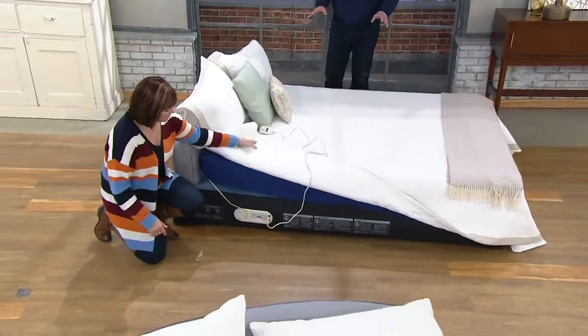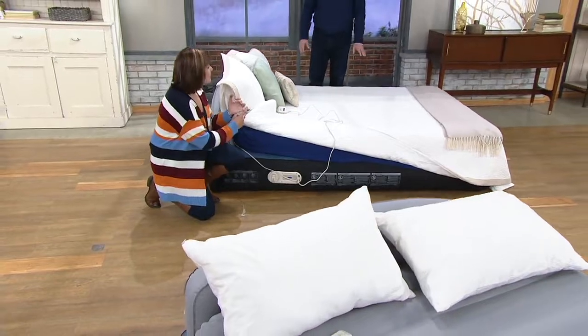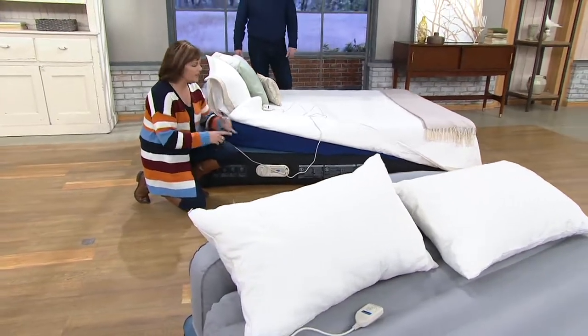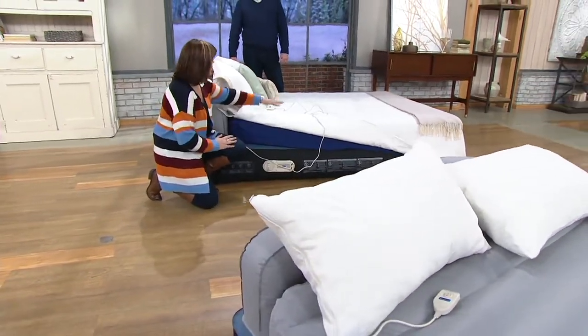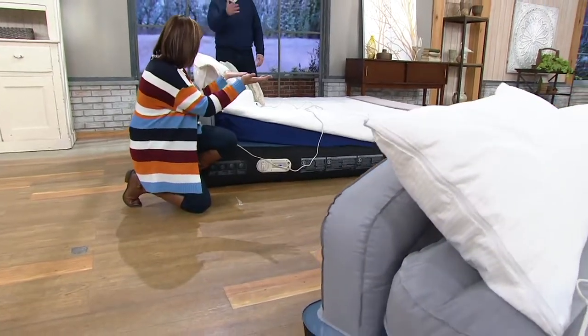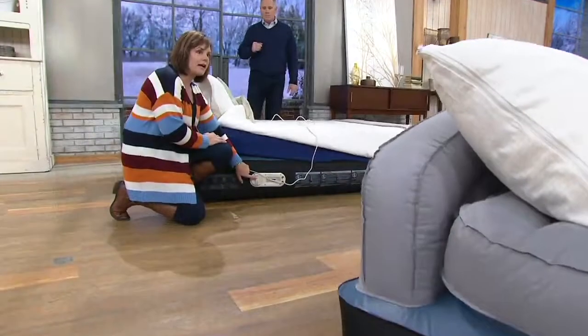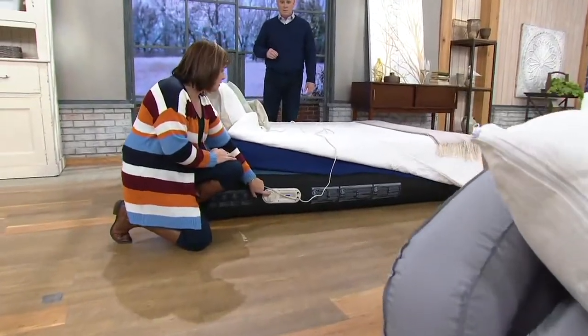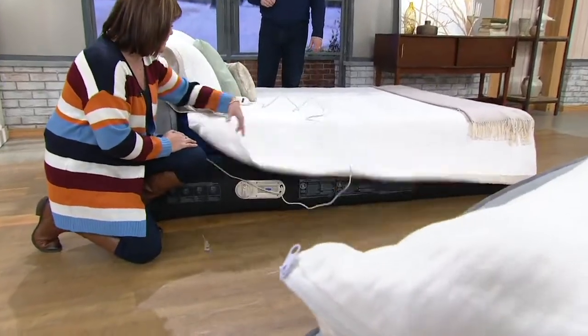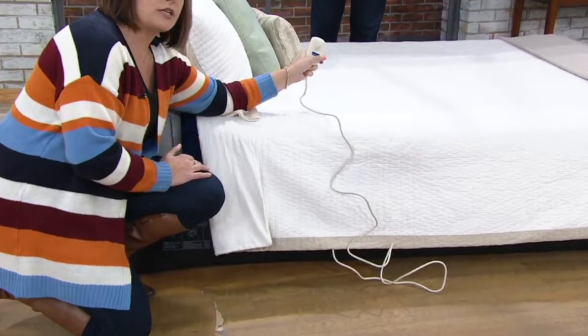I will absolutely always promise that this is a better night's sleep than a sofa bed. There's no bar in the middle, and you can't customize a sofa bed — this is completely customizable. It's 18 inches off the floor, which is the same height as a regular sofa. If you want to take any air out, you just push the button on the side. And if you're in the bed and want air, push that button and it will start to inflate.